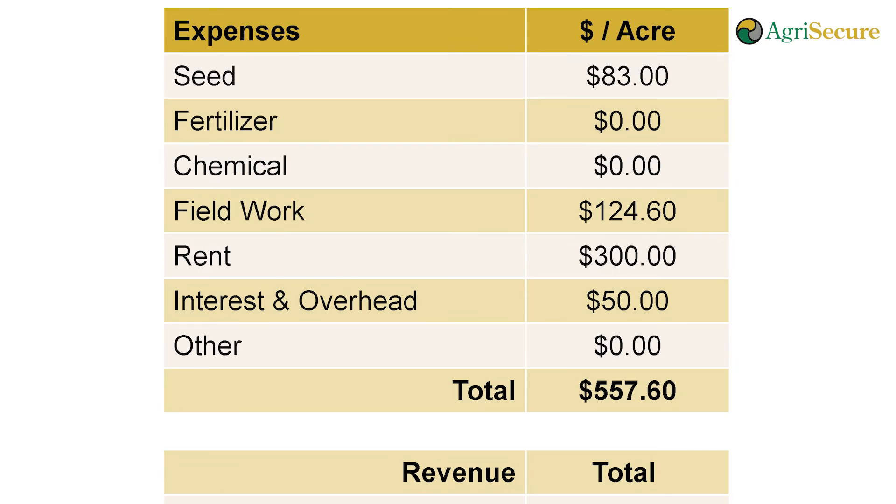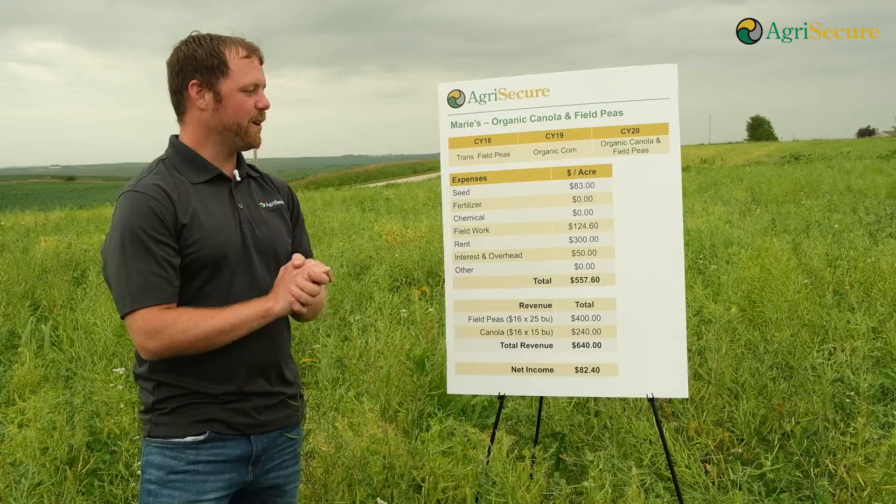What we have here is $83 in seed — that covers both the pea seed and the canola seed. We also have $124 of field work, which covers tillage, planting, harvesting, and cleaning. The overall total comes to $557 an acre projected going into this farm going forward.